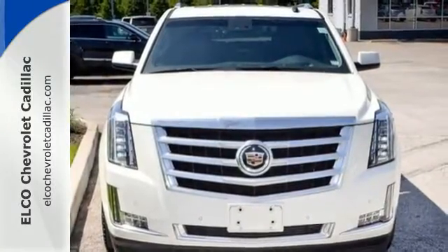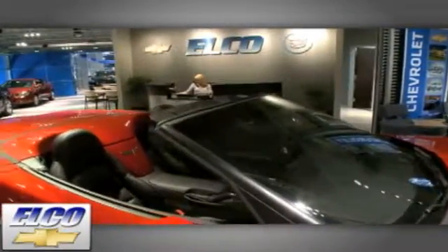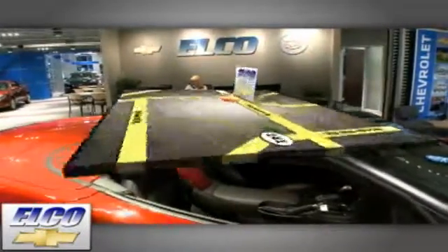Come give it a look today. You'll find the largest selection at Elko Chevrolet Cadillac, and we'll beat any price, guaranteed. Call or stop in today. We're conveniently located just five and a half miles west of 270.